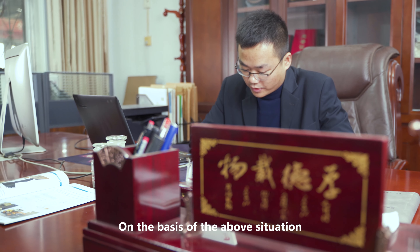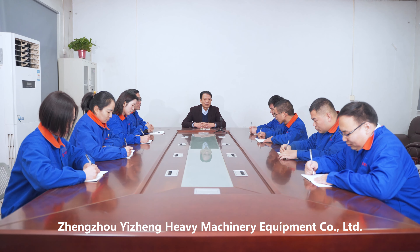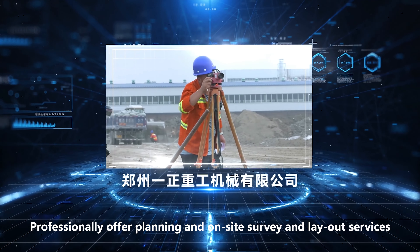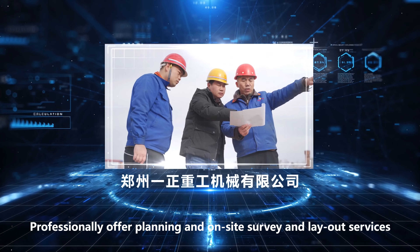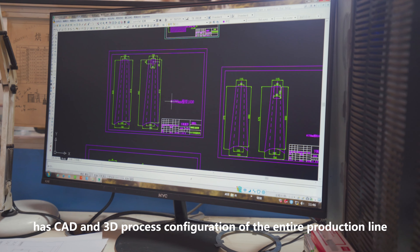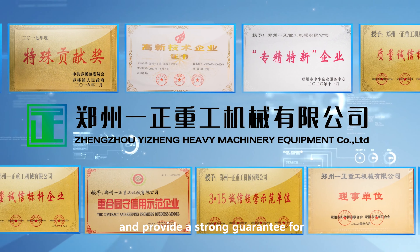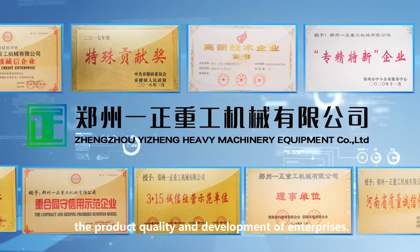On the basis of ball granulation, Zhengzhou Yizheng Heavy Machinery Equipment Company Limited professionally offers planning, on-site survey, and layout services. The company has CAD and 3D process configuration of the entire production line, providing a strong guarantee for product quality and enterprise development.